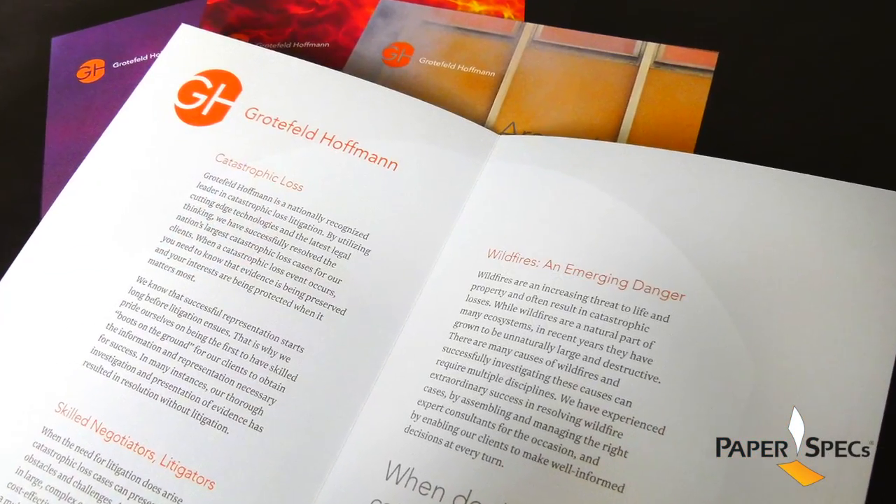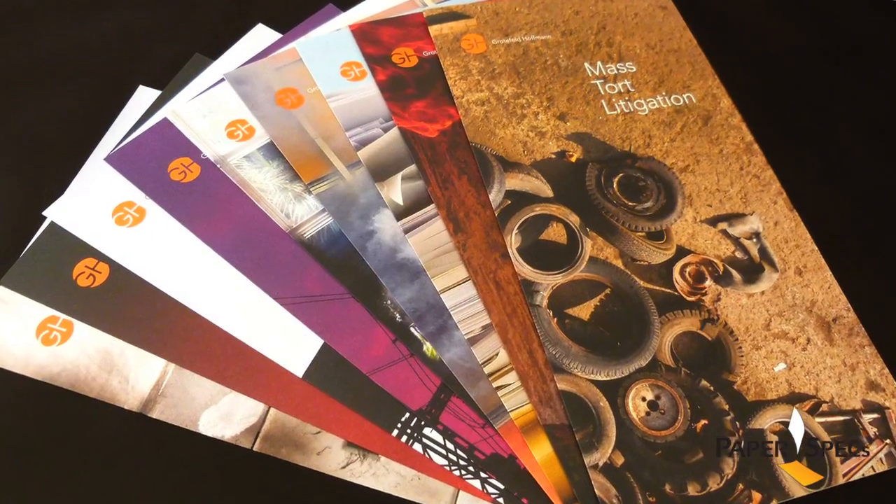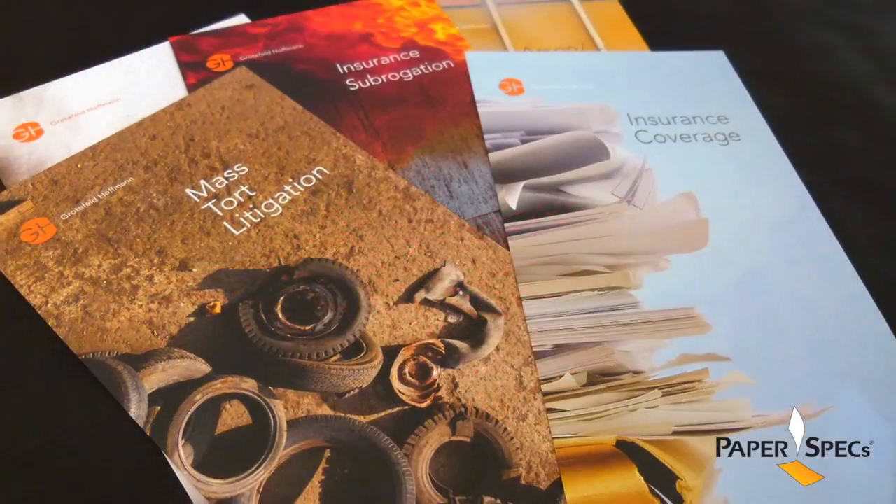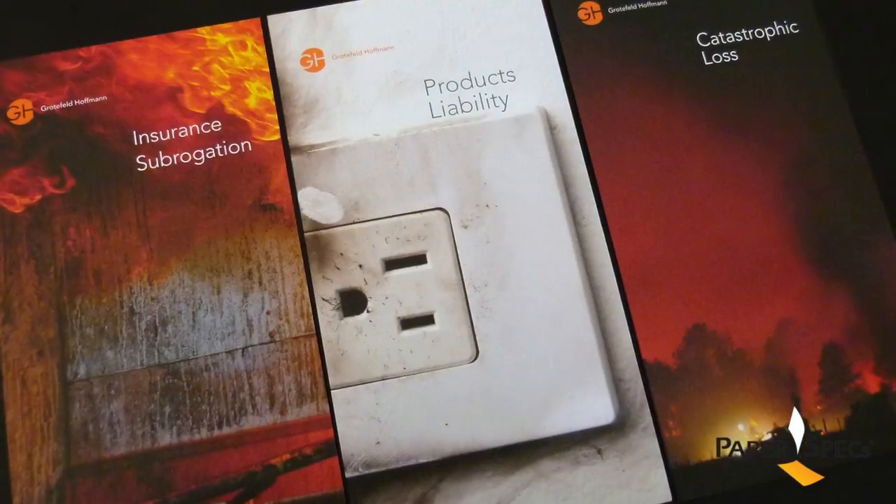Allowing the sales kits to be customized to individual customers' needs, each legal field has its own practice brochure — bright and colorful with very bold photography, unprecedented in the legal profession.